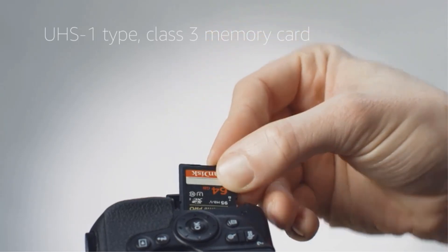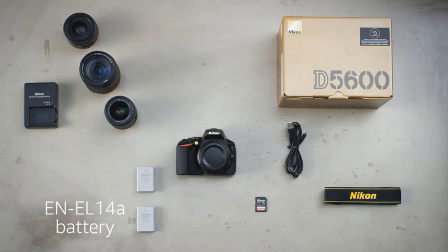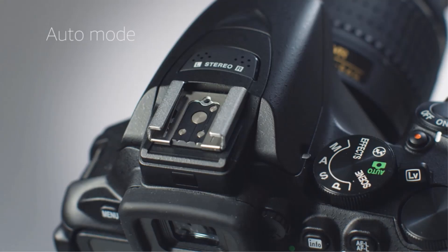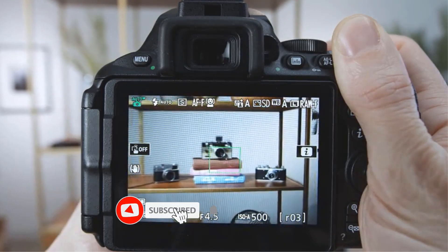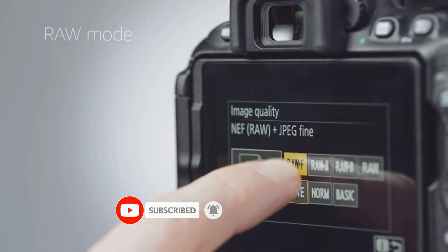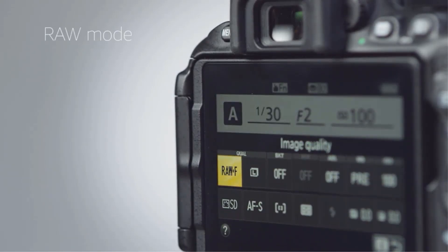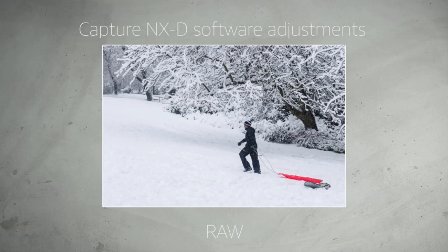Beyond that, its high-resolution APS-C sensor can capture high-quality images, and the camera is compatible with both Nikon DX (APS-C) and FX (full-frame) lenses, making it easy to upgrade your kit as your skills grow. Just be aware that the D5600 has been discontinued, so you'll have to browse the used market to find one. Despite that, this is a great choice if you're looking for a mid-tier starter DSLR that won't cost you a fortune.